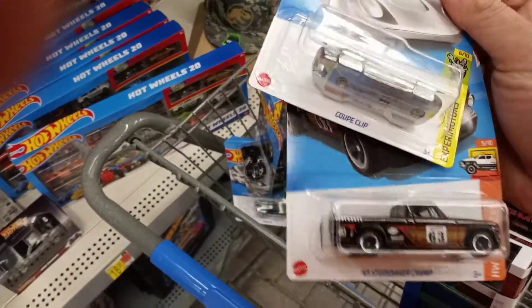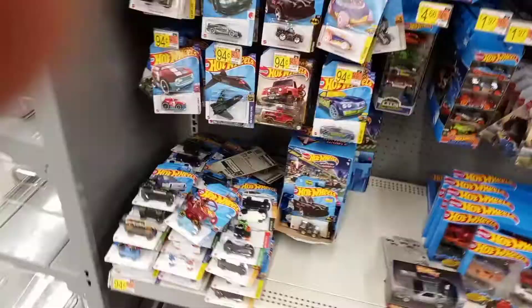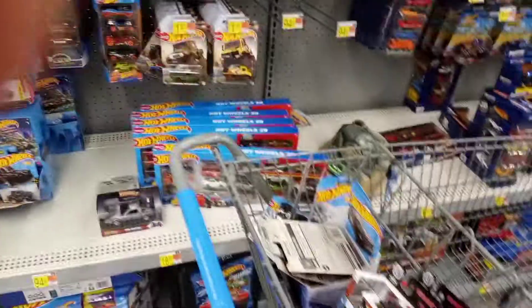A couple regular Studebakers, little elky, great DS. Yeah, I'm gonna continue looking.